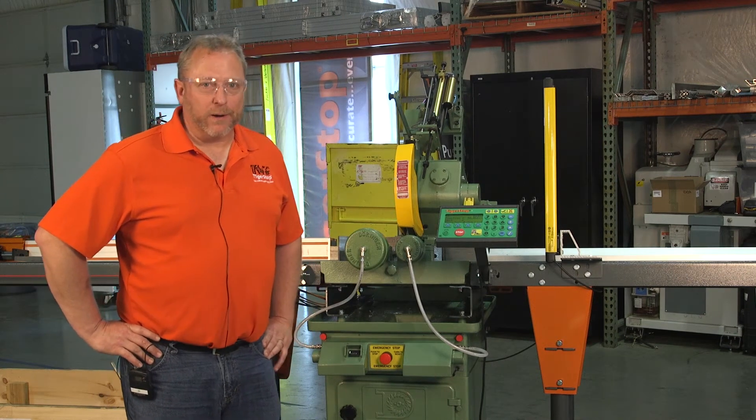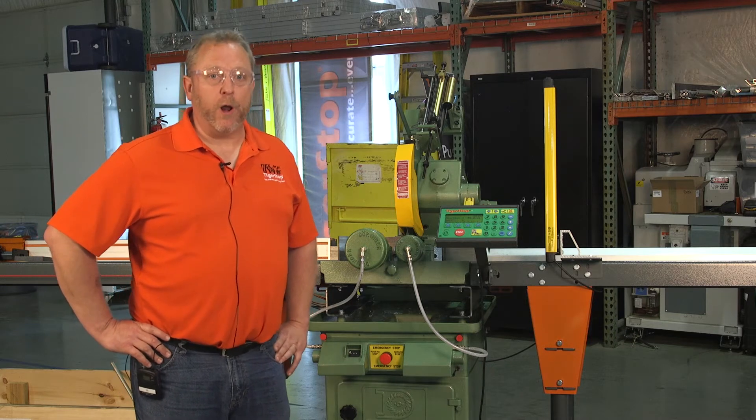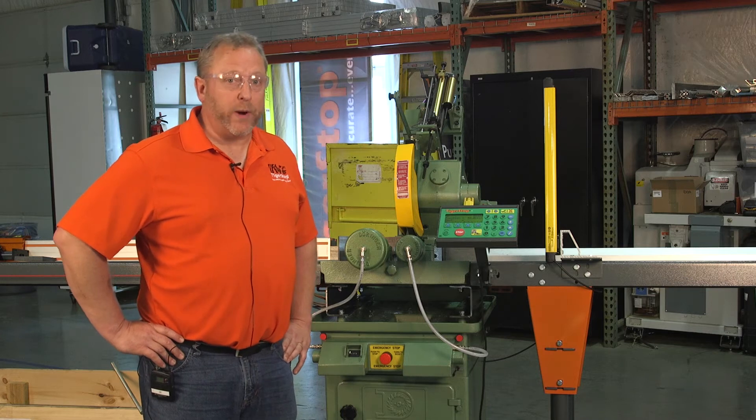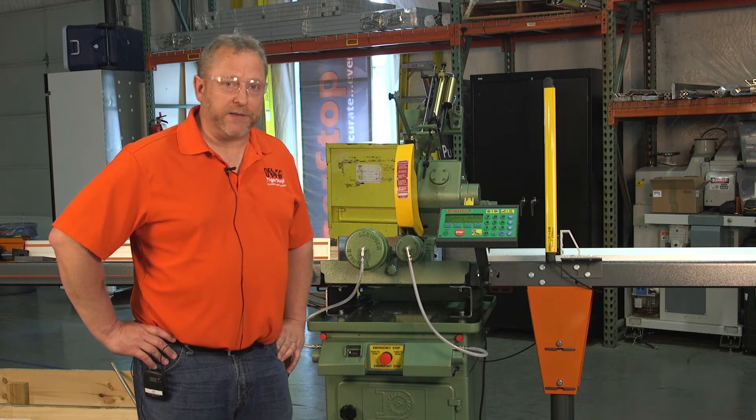Hi, Mike from Tiger Stop here. I'm in the Tiger Stop facility in Vancouver, Washington where we build all of our Tiger Stops. We have models that range from a 120 pound pushing capacity all the way up to 2,000 pound pushing capacity.